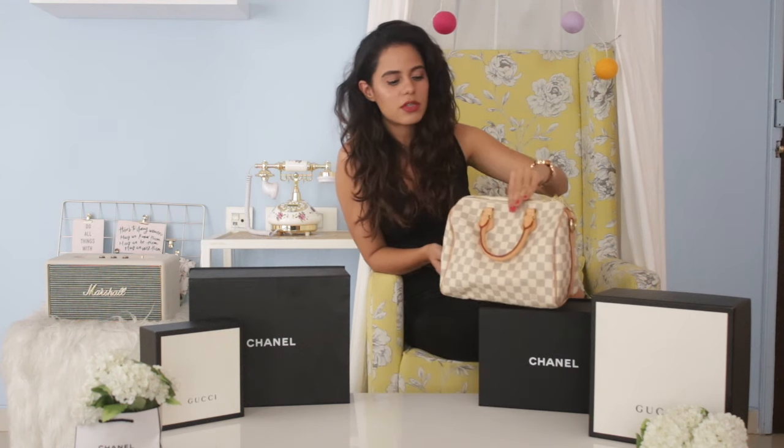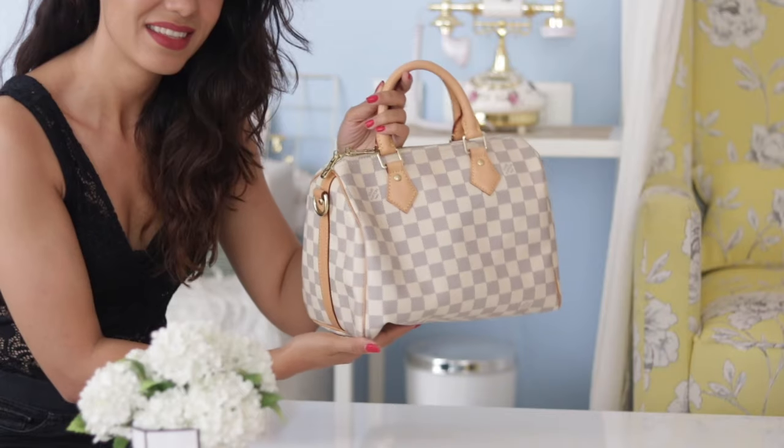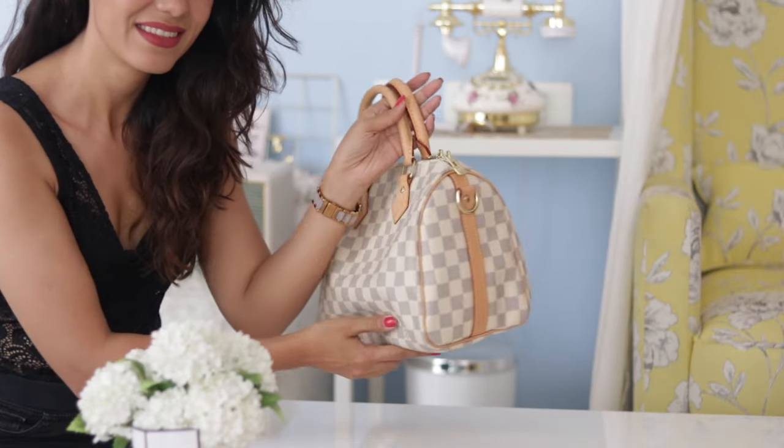I absolutely loved my Speedy bag in the darker shade and really wanted an LV bag in a lighter shade, so I picked up this one. This is again the Speedy 25 from Louis Vuitton but in a lighter shade. I really like this bag for its size — whenever I go to fashion week or travel, I want to put my DSLR in it. None of my other bags could fit the DSLR body properly, but this one can. I can fit three cameras inside with other stuff, and it looks really smart. You'll notice I generally carry this one or the other Speedy when I travel.